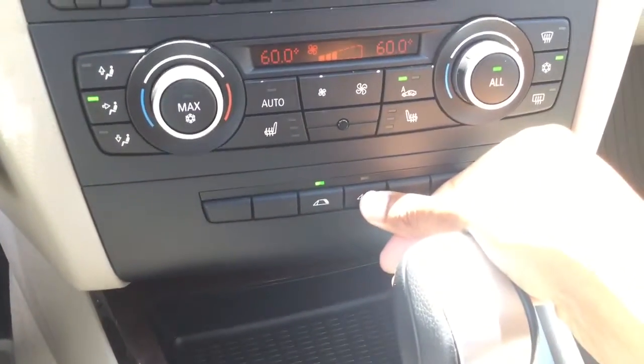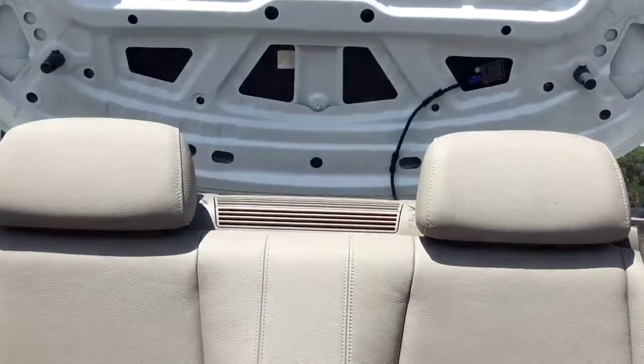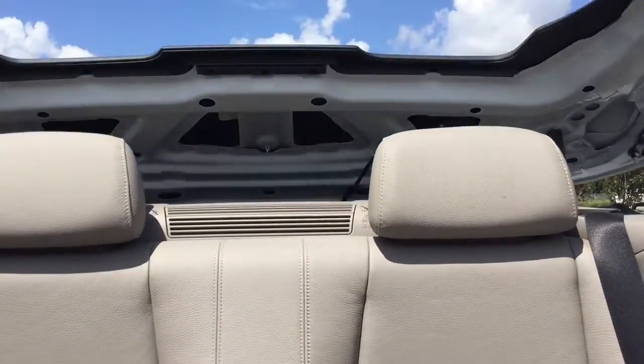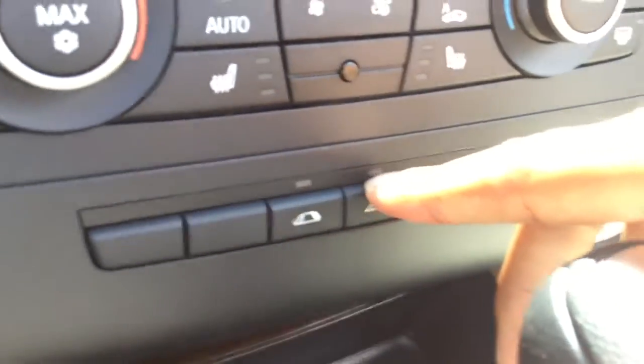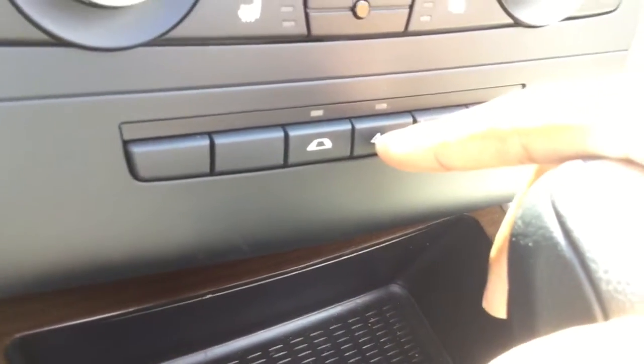I'm going to go ahead and put the top down for you. Just hold this button right here and watch the magic happen. Once the top is down, you can see that the light on top of one of these buttons will turn off to let you know that the convertible top is done.